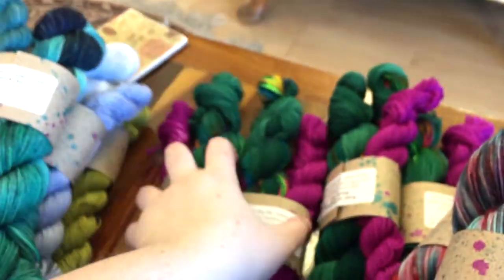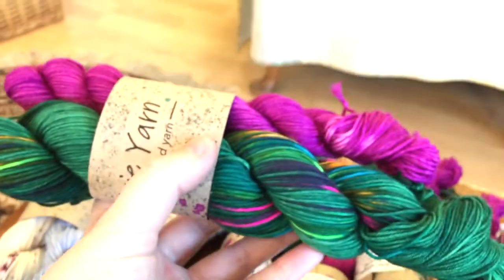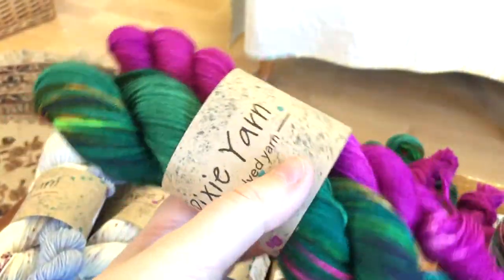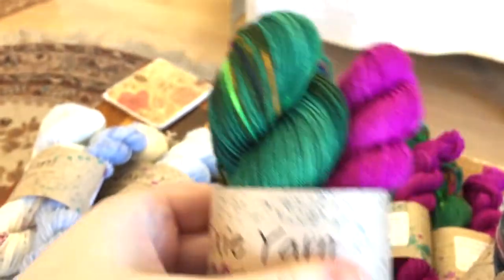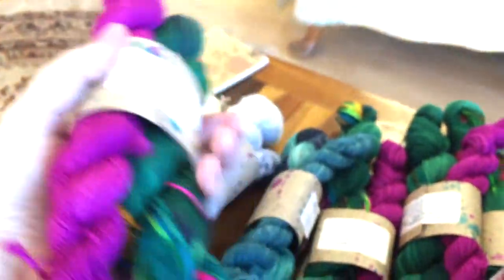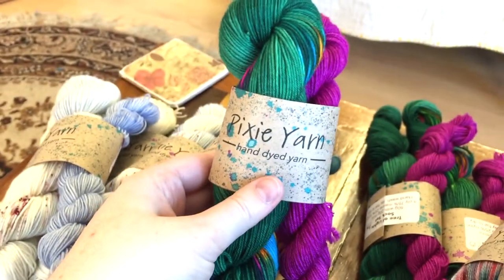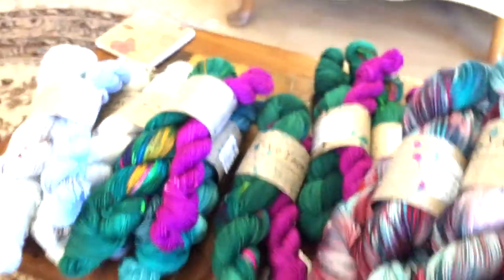And then we've got this one, which is highly sought after — we have four of the sock sets in Tree of Lights. It's this fun green with pops of fairy light colors in there, with a fantastic sort of fuchsia-magenta mini. Really lovely. We've got four of those and I know these are selling out like crazy on her online shop, so we are very lucky to have some here. These will all be going on the front table by the door as you come in.